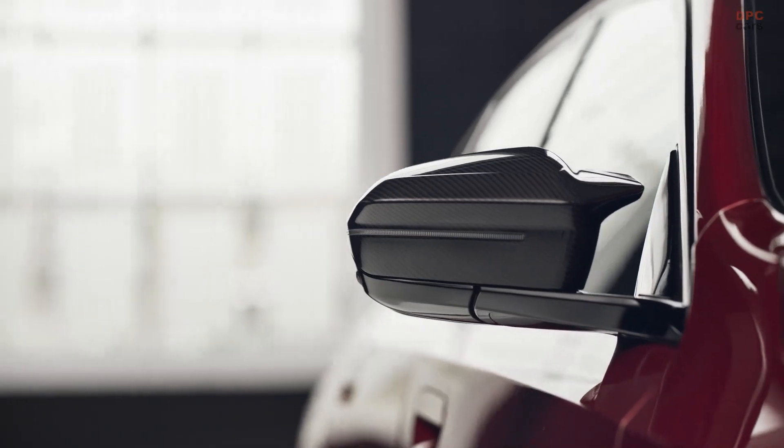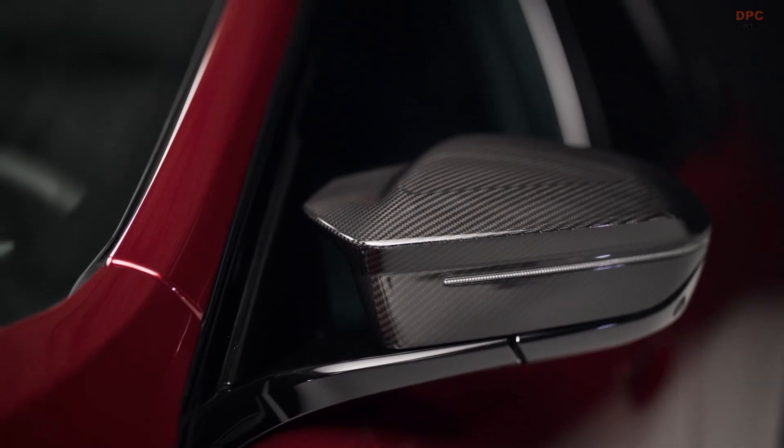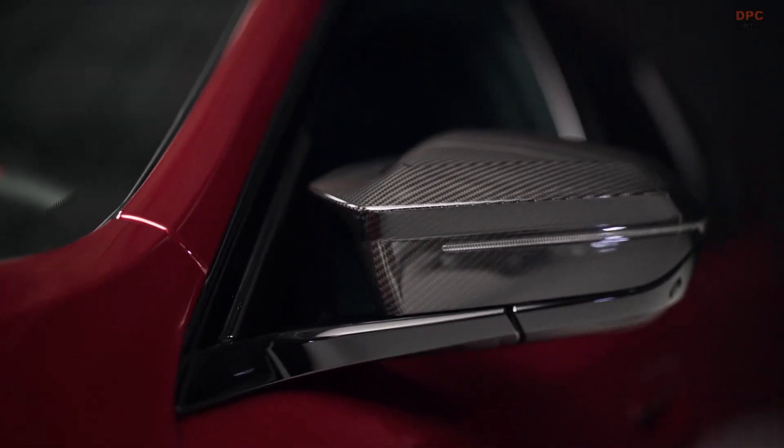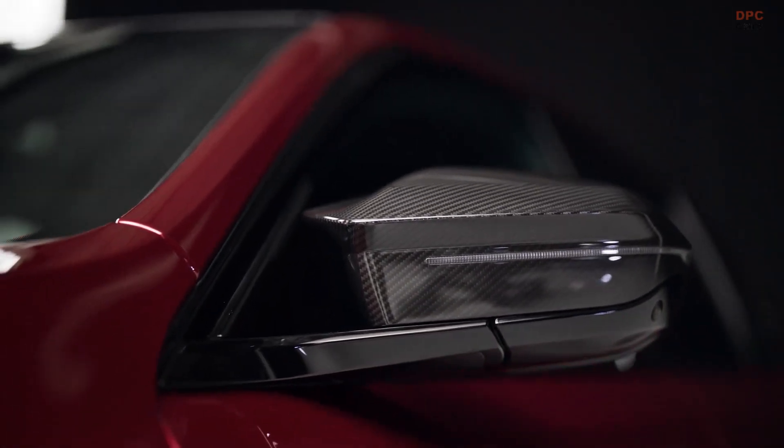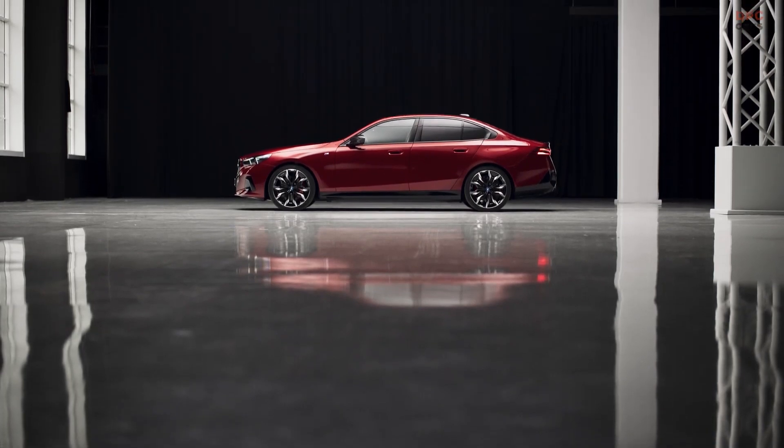Of course, all BMW 5 Series and i5 models offer future-proof BMW efficiency and sustainability. Starting with these models, BMW gives you complete transparency into the overall CO2 footprint of your car over its entire life cycle.